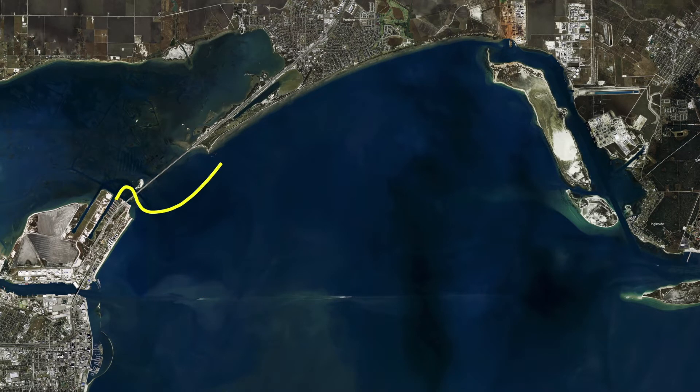Those of you that like to fish the Portland shoreline, up against these new rocks they built a few years ago on these entrances — we've been catching redfish through here. Cut mullet, cut ladyfish, cut menhaden has been the ticket.